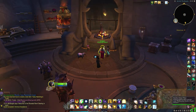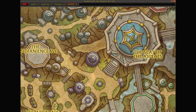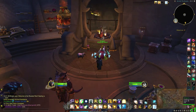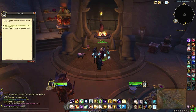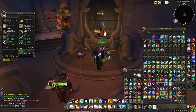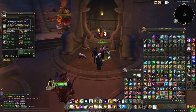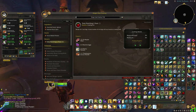Just in case you want to make these yourselves for any other purpose, you can purchase the two items from the cooking trainer. I made one anyway because I needed to get my cooking skill up, so why not.